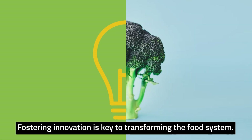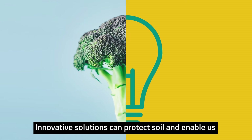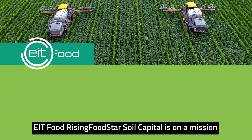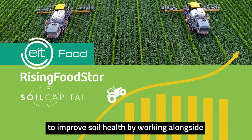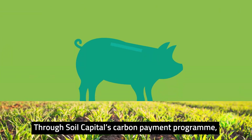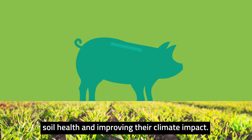Fostering innovation is key to transforming the food system. Innovative solutions can protect soil and enable us to produce healthy and sustainable food for all. EIT Food Rising Food Star Soil Capital is on a mission to improve soil health by working alongside nature-friendly farmers. Through Soil Capital's Carbon Payment Program, farmers can earn financial rewards for focusing on soil health and improving their climate impact.